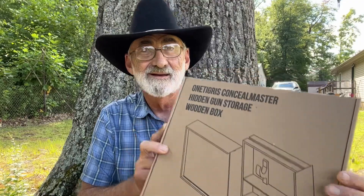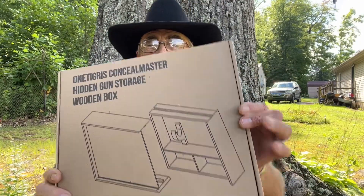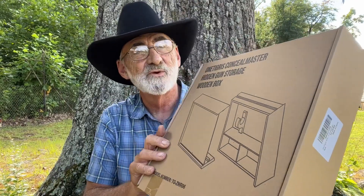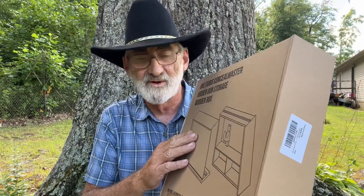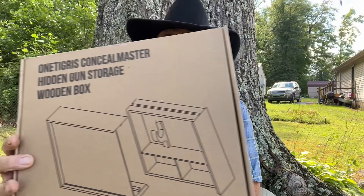We're going to give this one away this Friday. Just comment 'count me in' down in the comment section and that's all you've got to do. You'll be eligible for the drawing to win this Tigris Concealed Master Hidden Gun Storage wooden box.